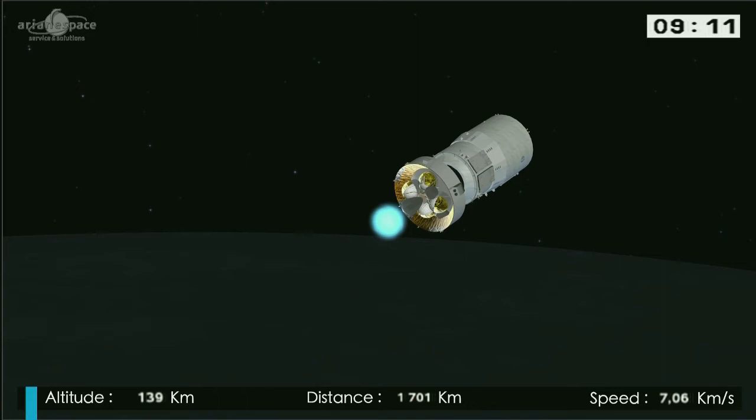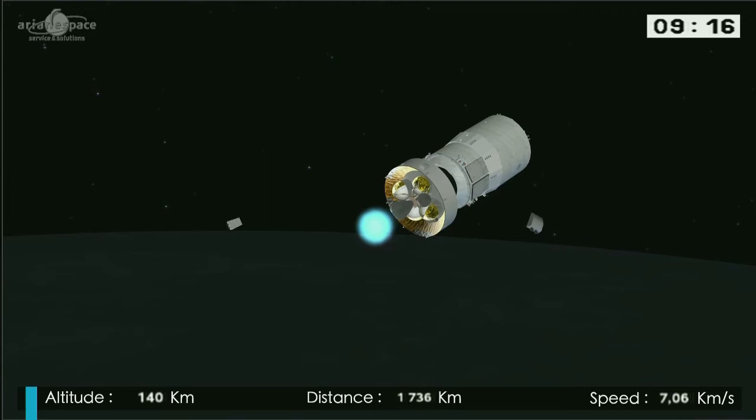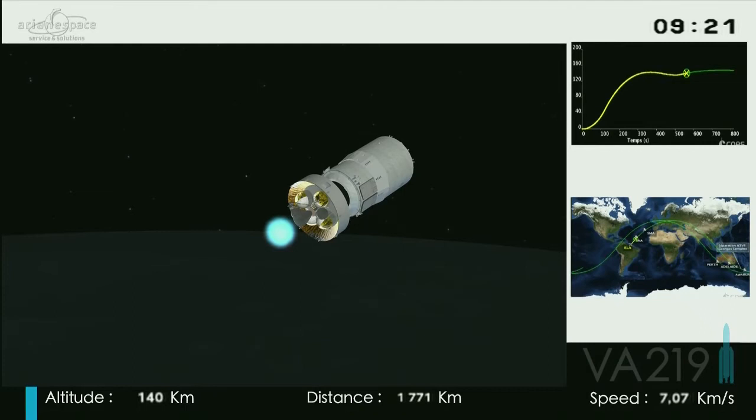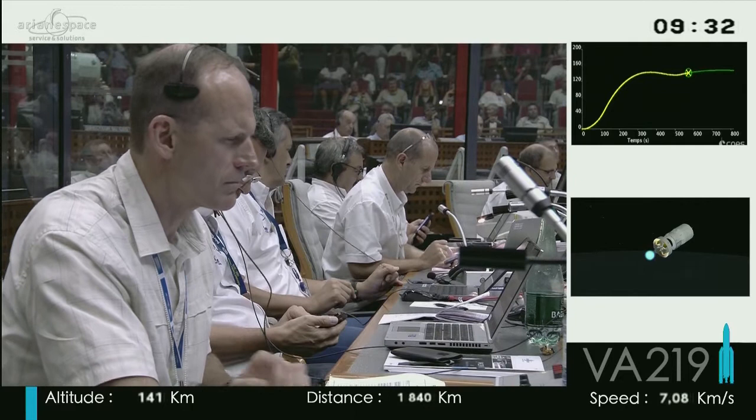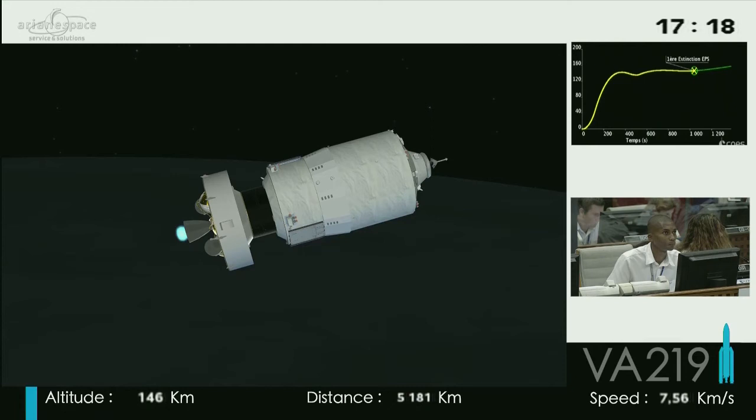Its job is to deliver the ATV-5 to its separation orbit — that's 260 kilometres above the Earth. And after that, the end of the first boost of the upper stage, which has switched off its engine.